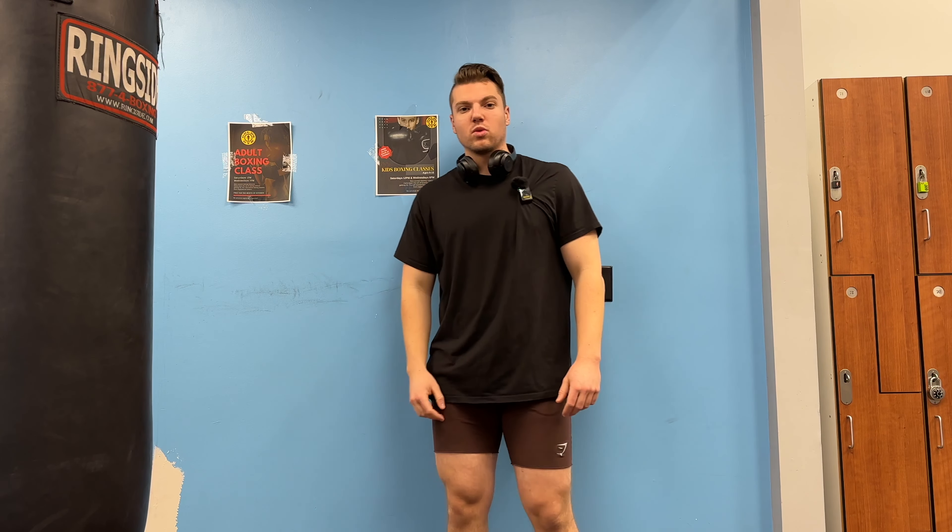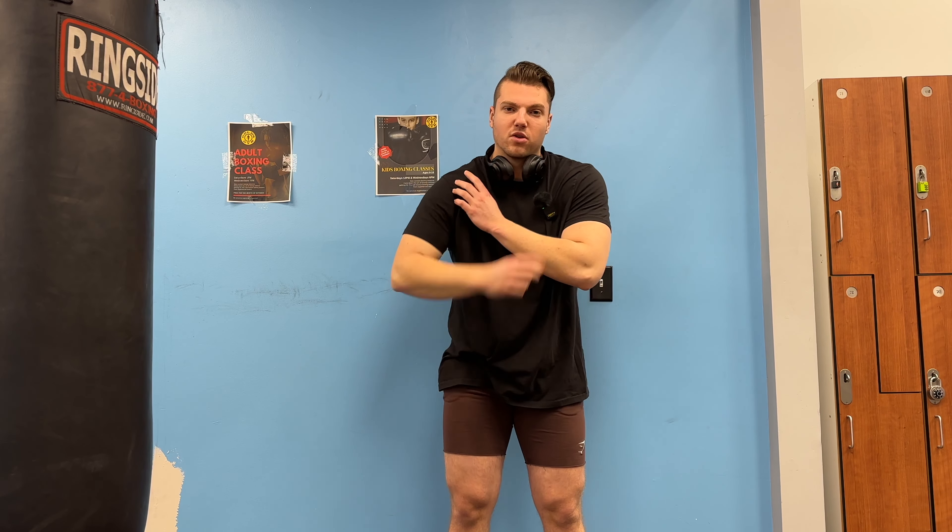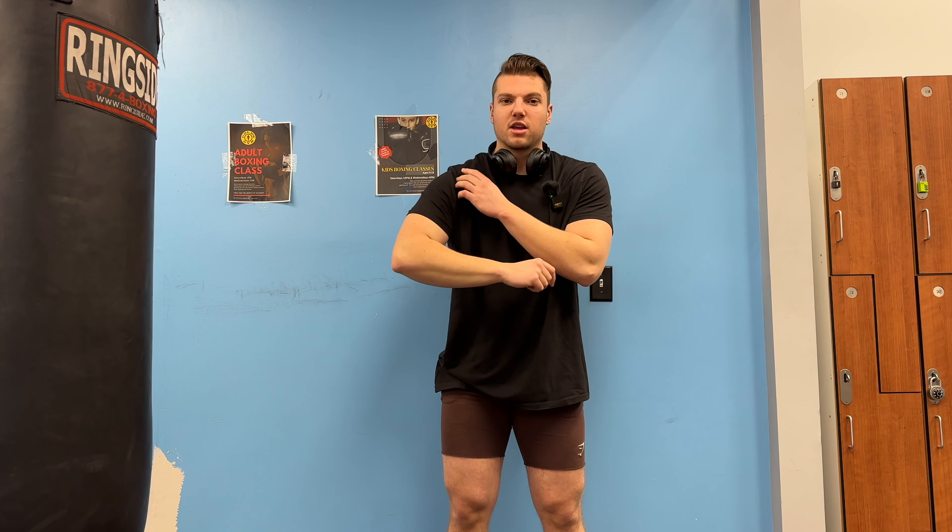Tip number three: on every chest movement, you want to keep your shoulders down and back so you actually hit the chest. Because otherwise, if you have your shoulders forward, you're going to be using your front delt. You want to hit and squeeze the chest. Especially towards the end of the workout when your chest is getting tired, your shoulders are going to want to come forward and your front delt is going to try to take over. Keep it back as much as you can and actually use the chest.